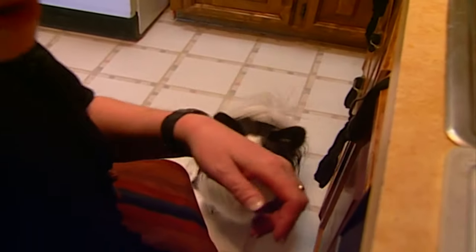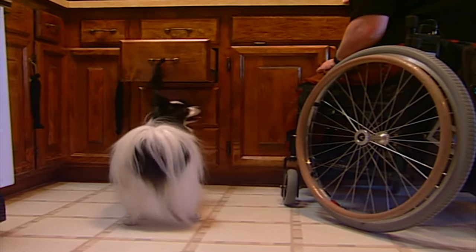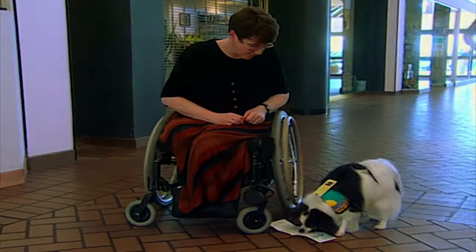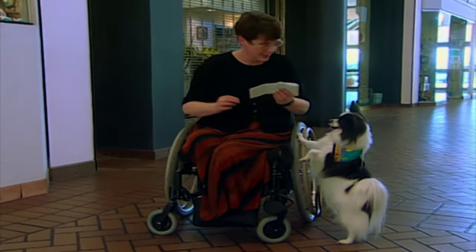Peek also opens drawers and helps with the laundry. He picks up things that Debbie drops.